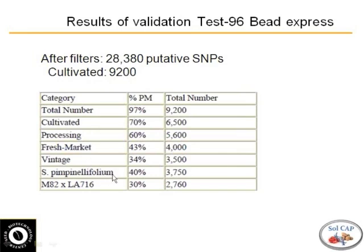So they weren't, for instance, Solanum pimpinellifolium crossed with other wild things. And if you look within the processing types, 60% of the 96 SNPs were actually polymorphic within the processing types — which is quite nice. We were really pleased to see that.